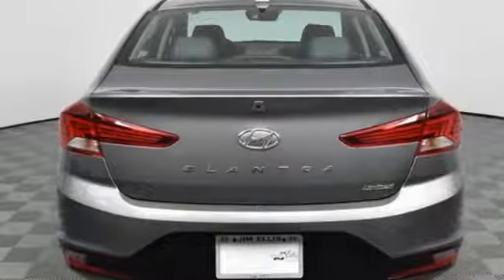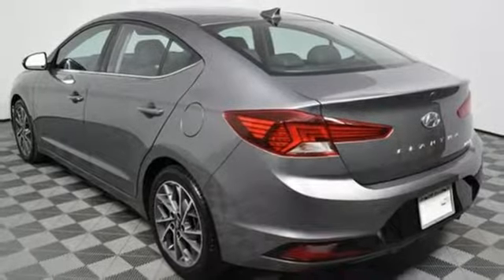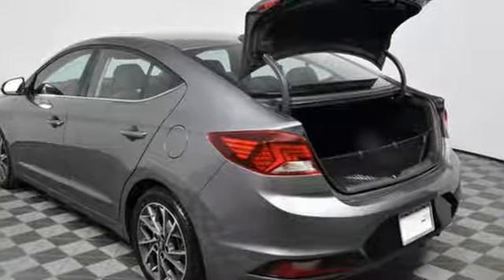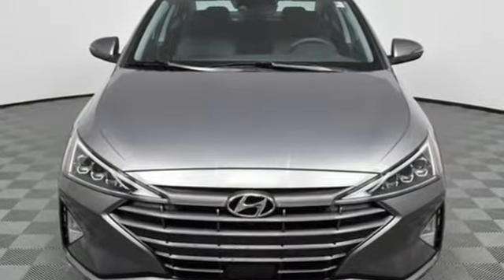Automatic transmission, hands-free lift gate, gas pressurized shocks, and inline four-cylinder engine. Hyundai's attention to detail means a better driving experience for you. You need to drive it to believe it. See it for yourself today.